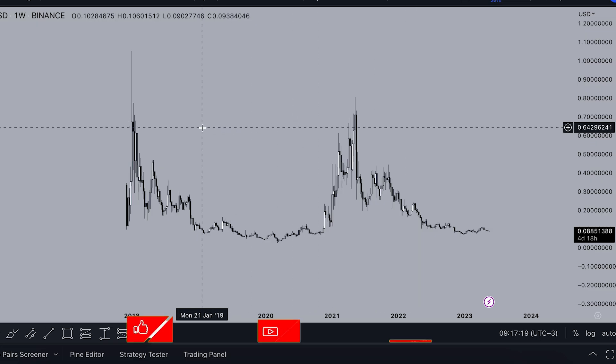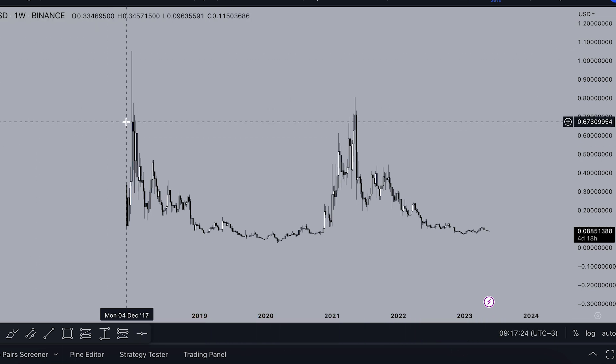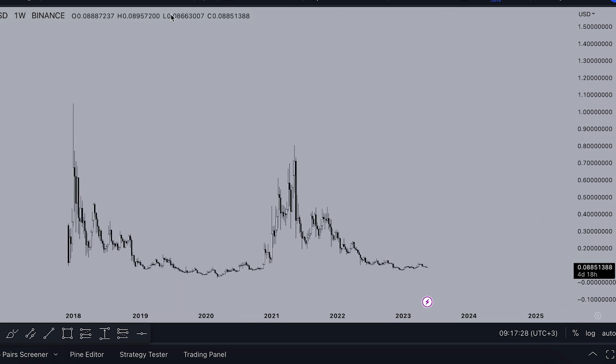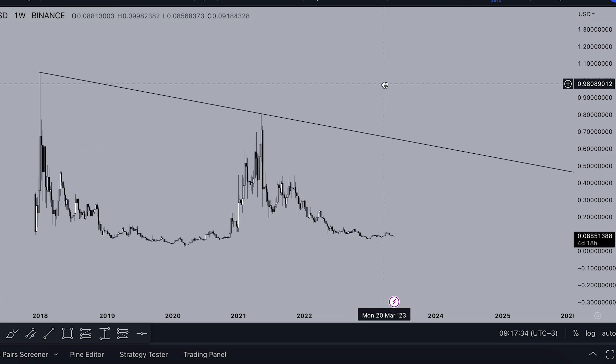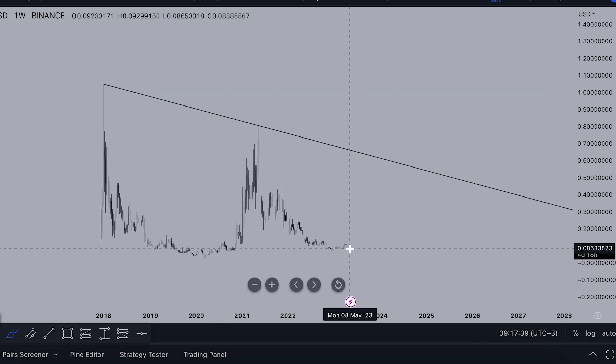Here's a chart of XLM on Binance on a weekly time frame, going back since December 2017. If we take a look at this chart, we can draw a simple trend line like this. We can see it's a test of this trend line.